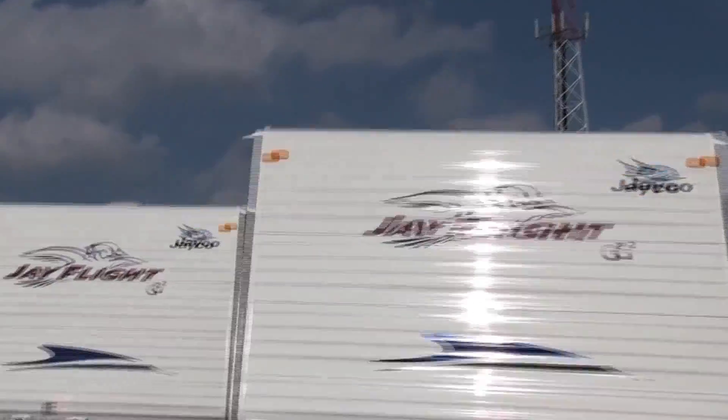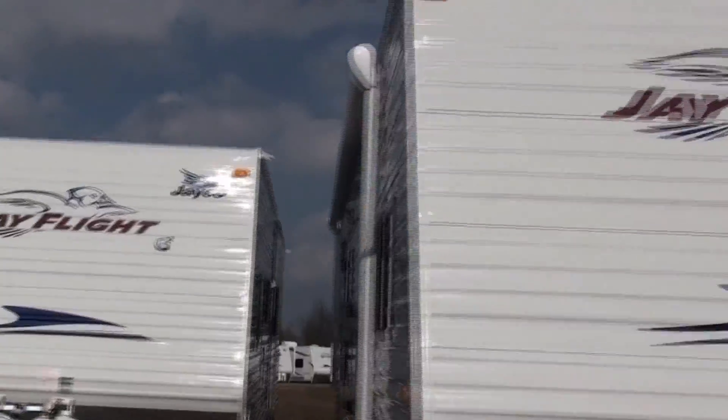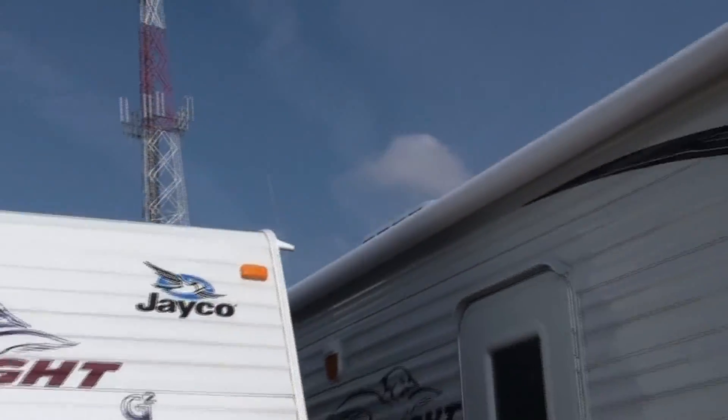There's your inside look at the Jay Flight travel trailer and how it's packed with more true value than the competition, from the time of purchase to the time you sell. That's our latest edition of Inside Jayco. Thanks for visiting — hope you learned something, and hope you'll come back and see us again.